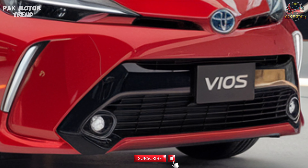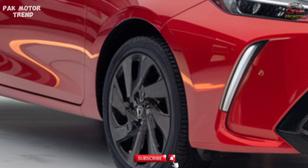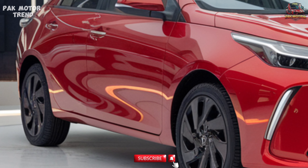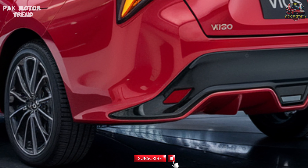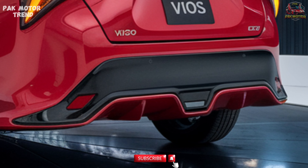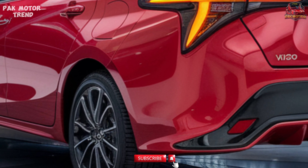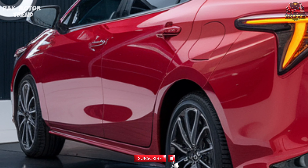The 2025 Toyota Vios comes in several trims, offering varying levels of features and luxury to suit different needs. J starting at ₱9.0 lac — entry-level trim with essential features and manual transmission. E starting at ₱10.5 lac — adds more technology and comfort features, with an optional CVT. G starting at ₱11.5 lac — features upgraded upholstery, touchscreen system, and added safety features. S starting at ₱12.5 lac — top-tier trim with premium leather seats, advanced safety tech, and larger wheels. With a focus on affordability and practicality, the Vios offers excellent value across its range, ensuring there's a trim that fits every budget and preference.